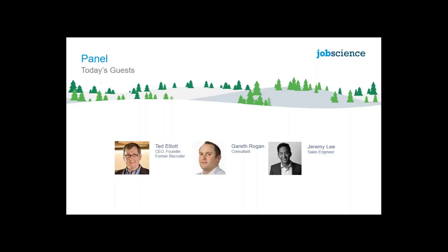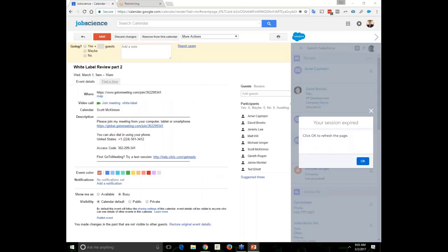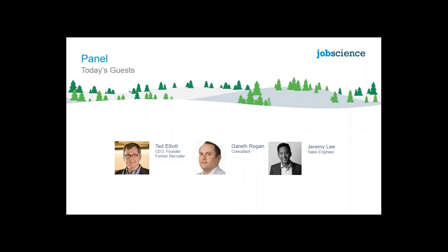I'm an implementation consultant with JobScience, formerly a CTO for a number of years working on Salesforce products, and previous to that I was actually a customer of JobScience a number of years ago. And Jeremy, what do you do at JobScience?